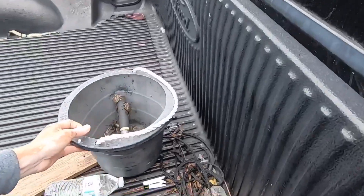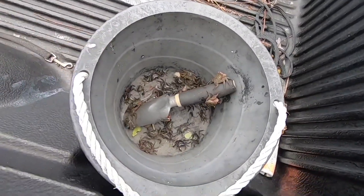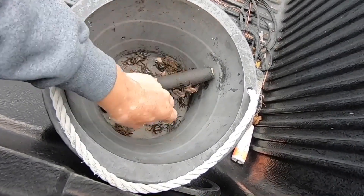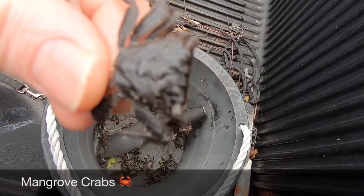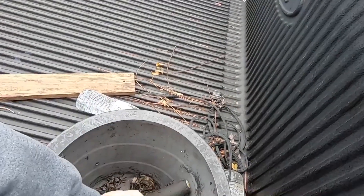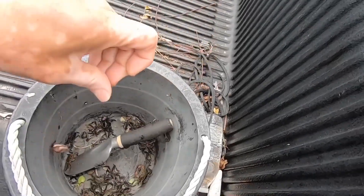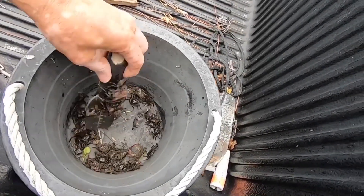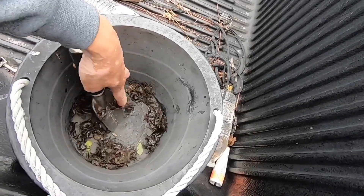Look what we got today, boys and girls! We got bait today. These are mangrove crabs — I think these are females, and these big ones I'm guessing are males. They're big suckers! Anyway, this is what we're going to be using for bait today, trying to see if we can catch some sheepshead.